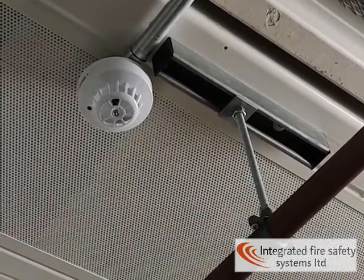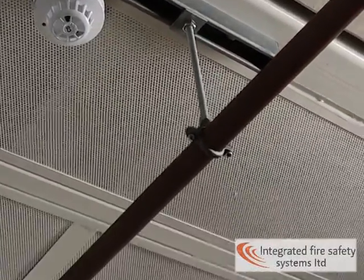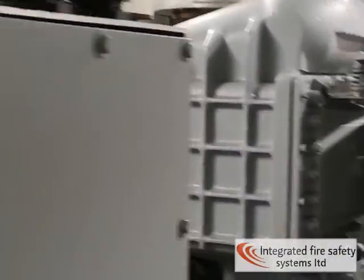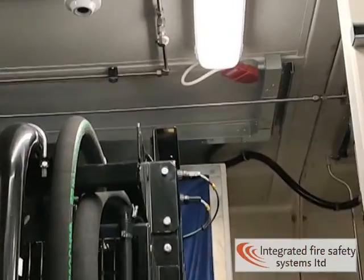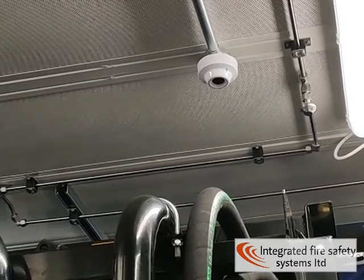This is a high temperature heat detector — this goes off at about 90 degrees. They're set quite high in a generator room because the heat does get up quite high in a normal operating situation. That one there is a flame detector, which will go off if it sees sparks or a flame.